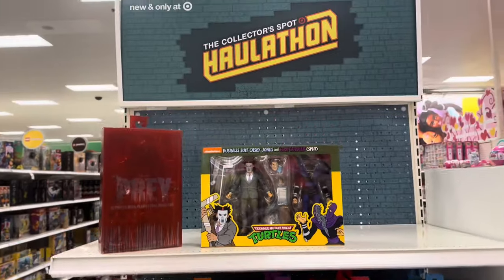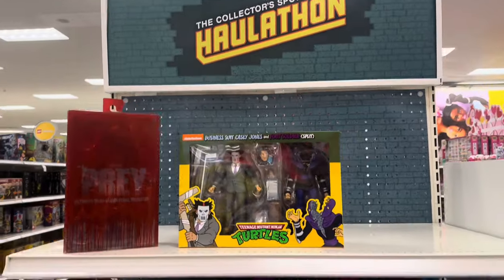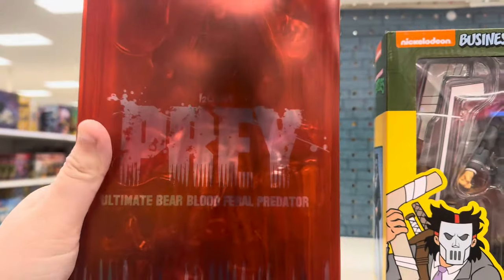Alright, so we were at another Target and we got the Hawthorne stuff, and they got the Prey. I'm definitely going to get this, this is cool.